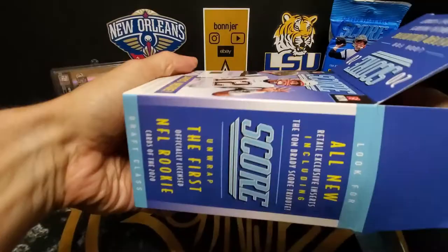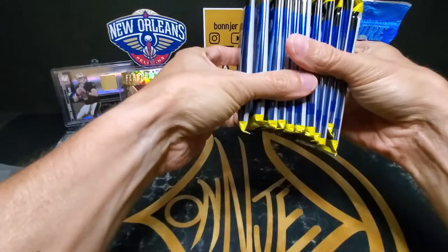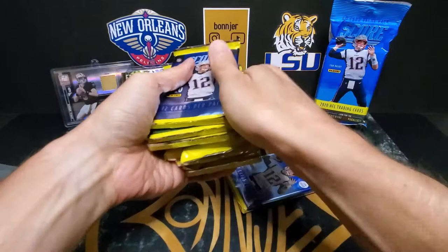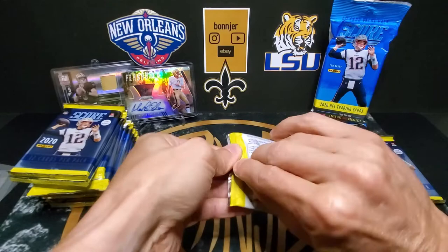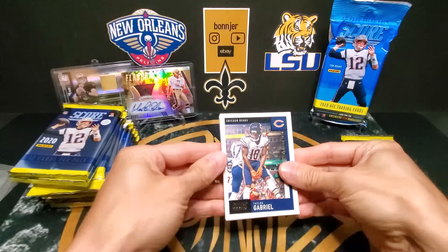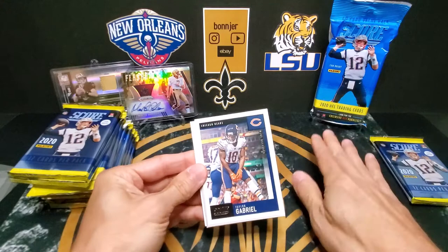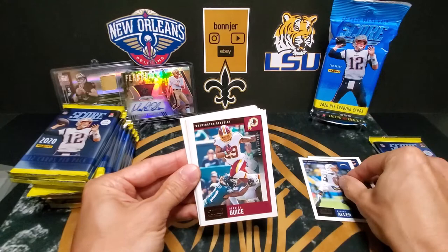We do have a lot of packs here, and we have a really thick one there in the middle — it might be a filler, so we'll leave that one for last. Alright, so we'll do three stacks: one for the base, one for the inserts and parallels, and then a rookie stack. We got Keenan Allen, Darius Geis.